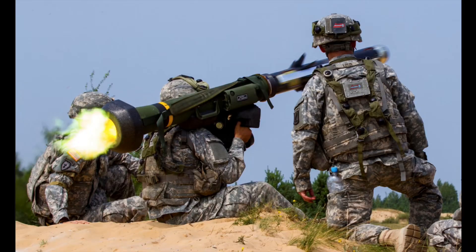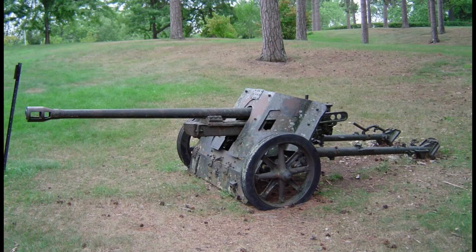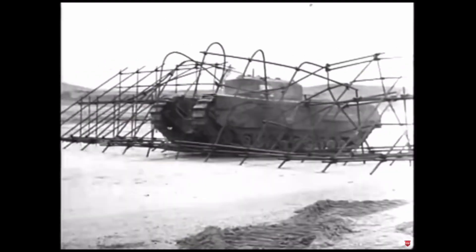From World War I to the current war in Ukraine, stopping tanks has been an essential part of warfare. But how do you stop a giant hulking beast? Sure there's missiles, artillery, anti-tank guns, other tanks — but what about obstacles to just get them to stop? What are these things, and how do they work? Let's find out today.